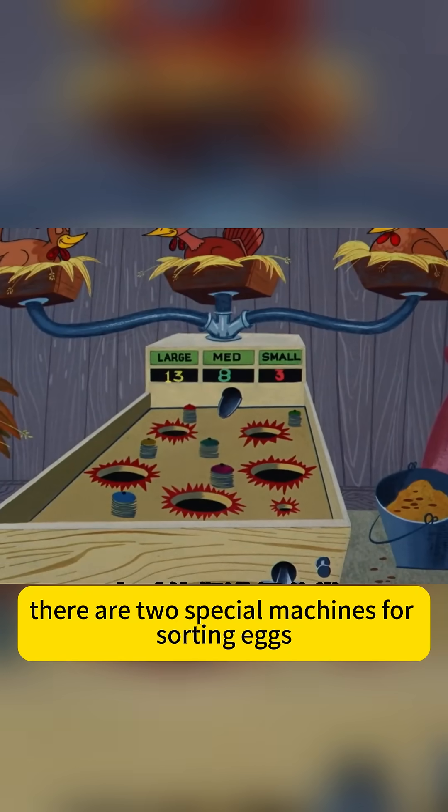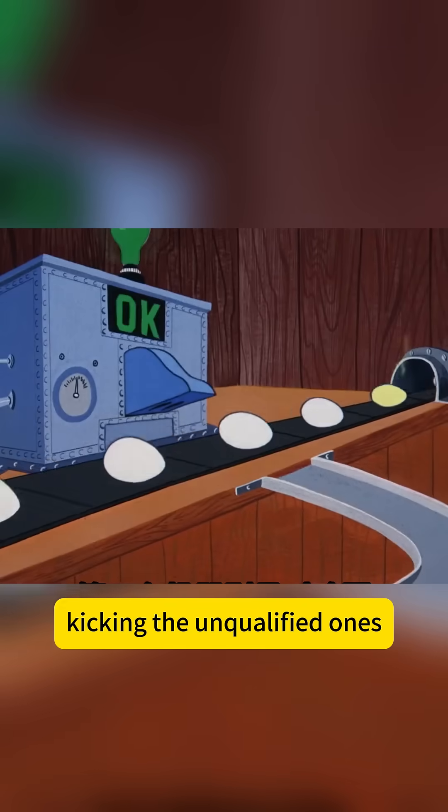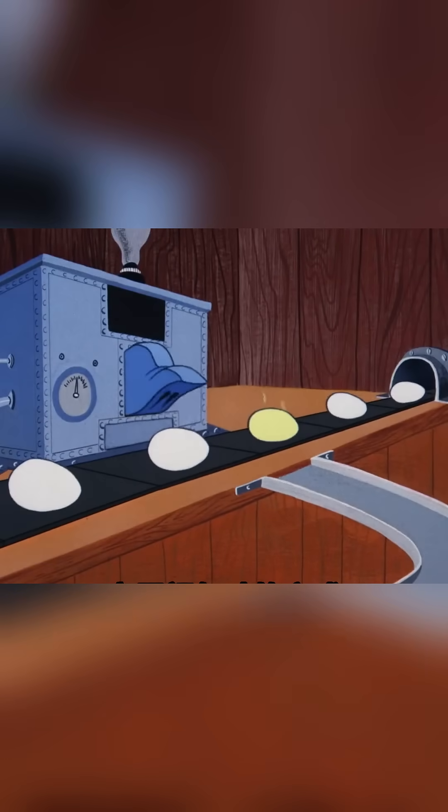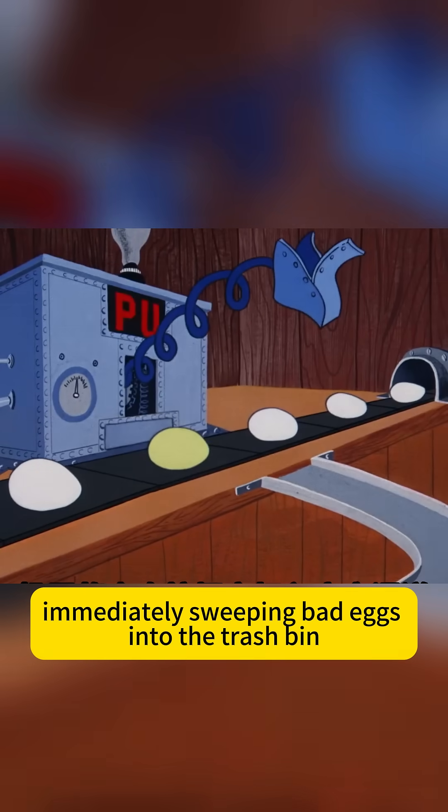There are two special machines for sorting eggs. The first machine sorts them by size, kicking the unqualified ones directly into the waste channel. The second machine detects by smell, immediately sweeping bad eggs into the trash bin.